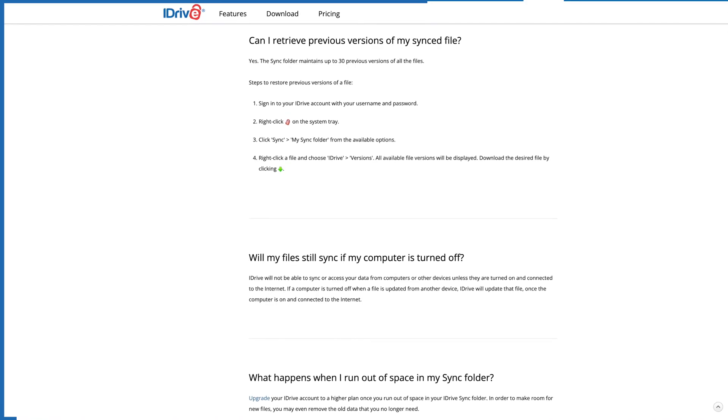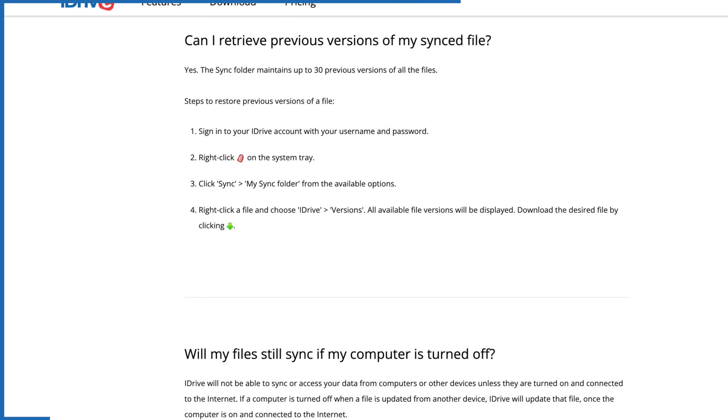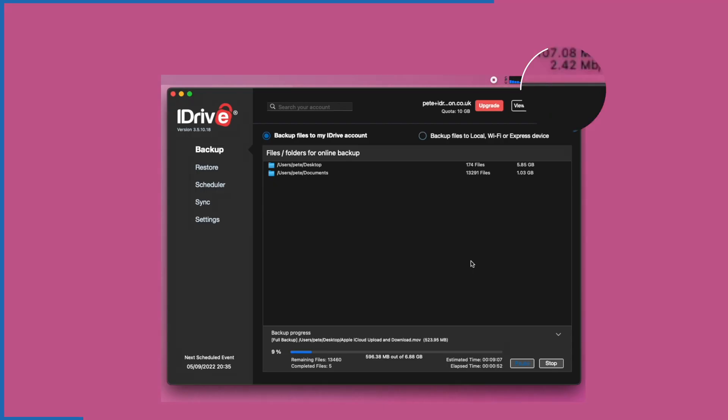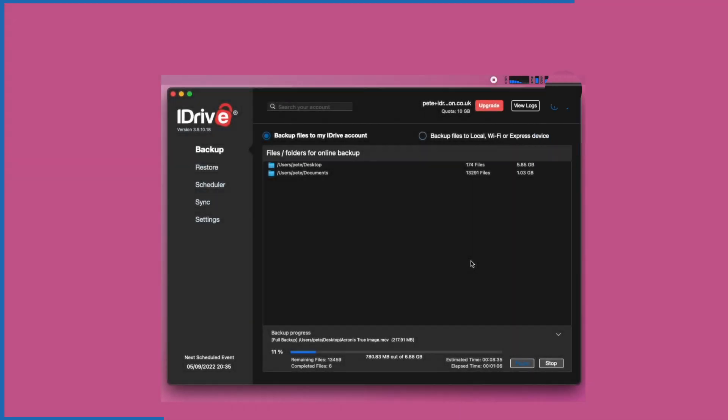For the actual backups, it does have continuous protection, though you have to enable this manually after installing the client. It still only works with files up to 500MB in size, with larger files handled in a daily backup job that you'll also need to configure. iDrive will store up to 30 previous versions of those files rather than 30 days of history, which is a much better approach. I'm glad to see that the speed issues I had last year seem to have been resolved — iDrive will now max out my upload bandwidth.